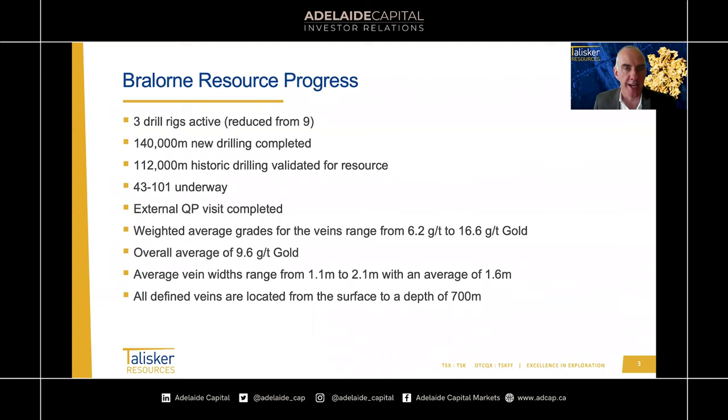A little bit of an update on where we are. We've actually reduced the number of rigs. We've been going pretty hard with eight or nine rigs over the last few months. As we're coming into finalising this resource, we've reduced it back — firstly to six rigs in April and then now down to three rigs. We're doing an iterative process on the vein resources: calculating the resource or potential resource and then determining where we want to put the remaining metres of our holes. It's a very effective and efficient way to use our final drill metres in defining this resource.